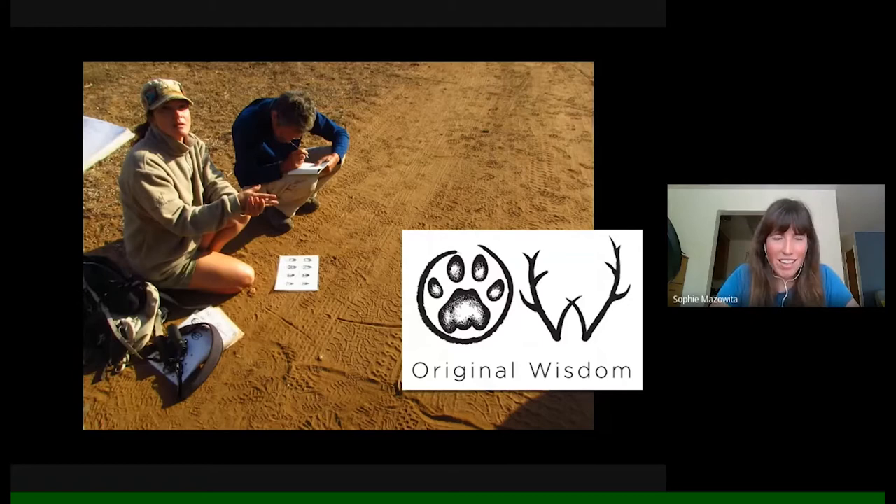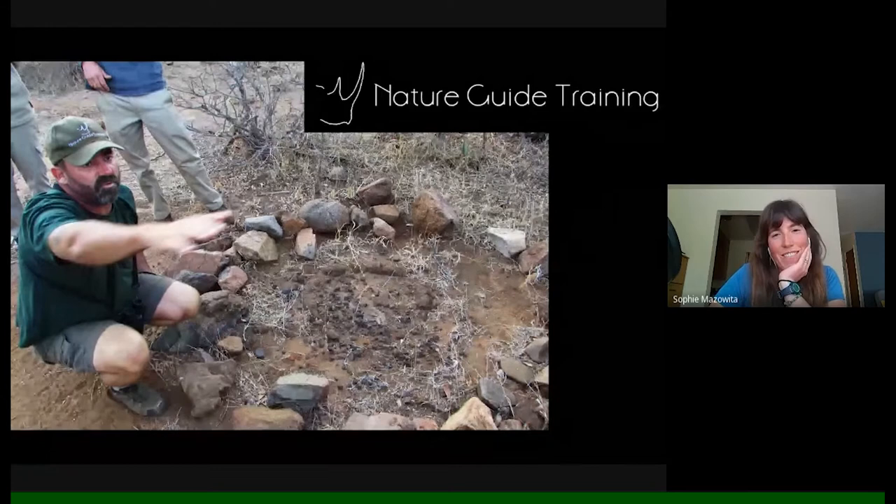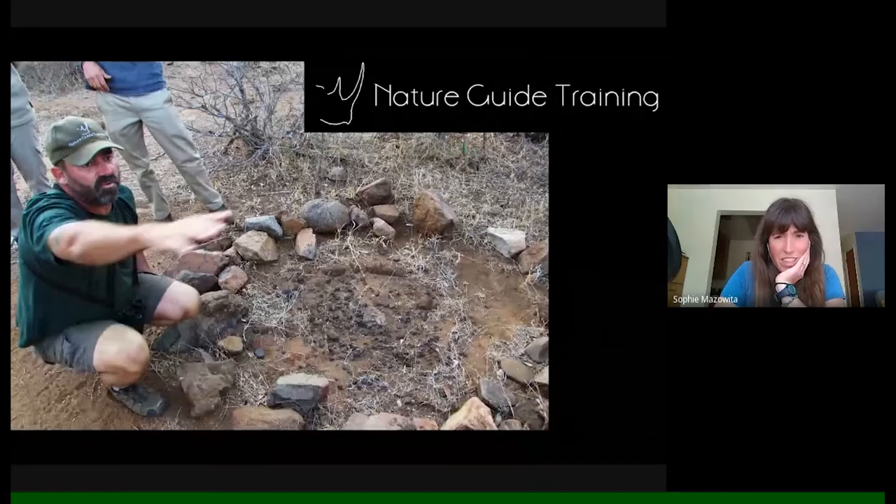Kirstie's partner Lee Gutteridge was really the lead guide of our expedition. He runs an organization called Nature Guide Training, he's a native South African, and is just an encyclopedia of knowledge on all aspects of the natural history of the area. In this image he's showing us an old tribal iron forge — thousands of years old — and he could go into that same level of detail on insect track and sign, birds, mammal tracks, you name it. Lee has literally written the books on the natural history of the area we were visiting.